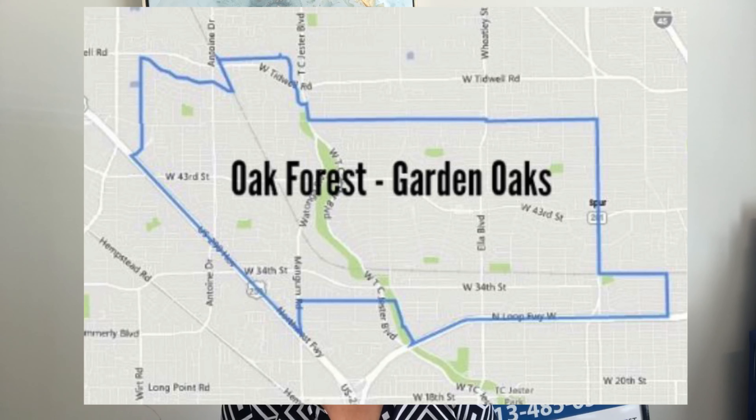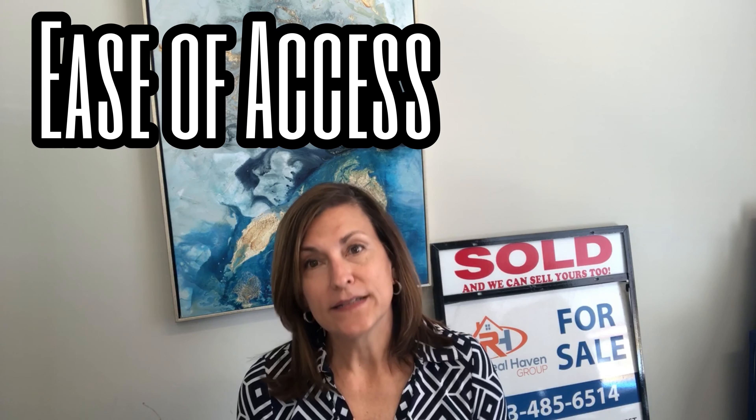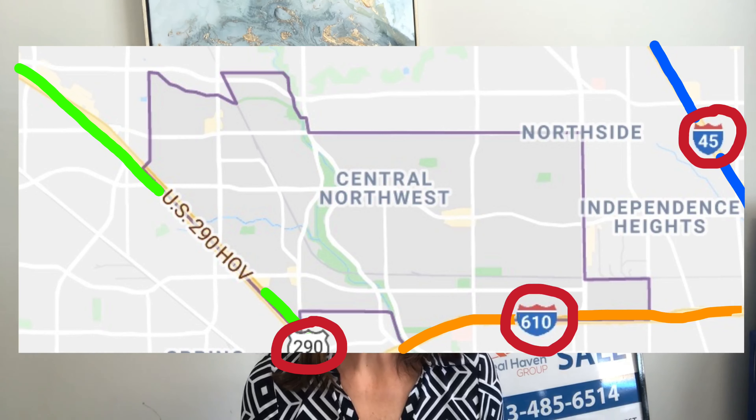Garden Oaks and Oak Forest are just directly off of 610, between two major highways — Highway 290 and I-45 — just on the other side of the loop from the Heights. The subdivision is the third largest subdivision in the Houston metro area, just behind Sharpstown and Kingwood. One of the reasons the area is so popular is because of its ease of access; being so close to 45, 610, and 290, you can get to downtown, the Galleria, and the Texas Medical Center very easily.